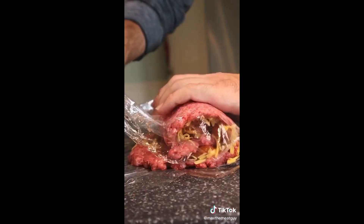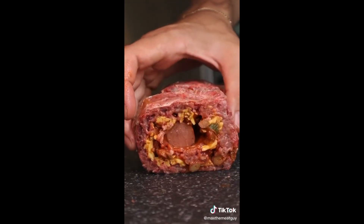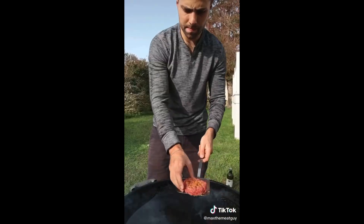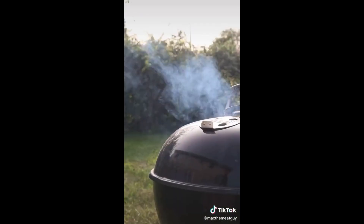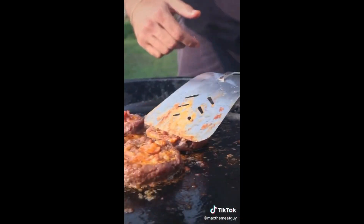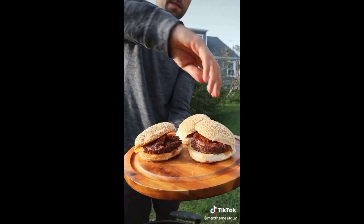Wrap up your present. Slice some thick patties and get them on the grill. Smoke over Applewood. Toast your buns and assemble. This is the chili cheese dog burger.